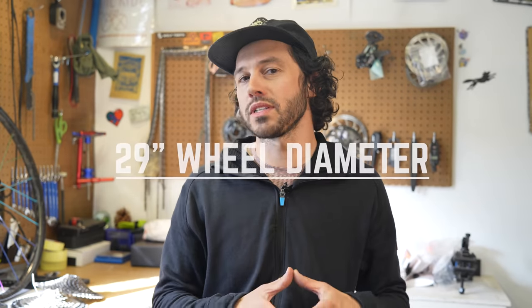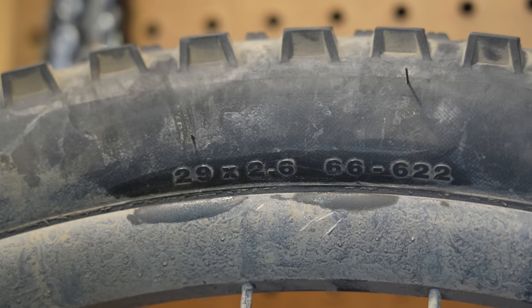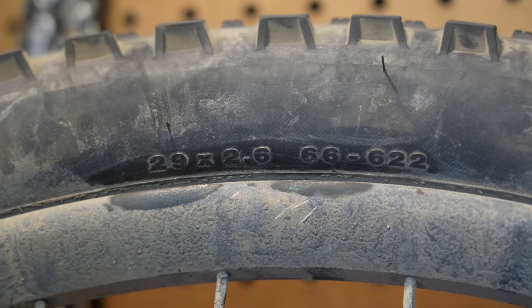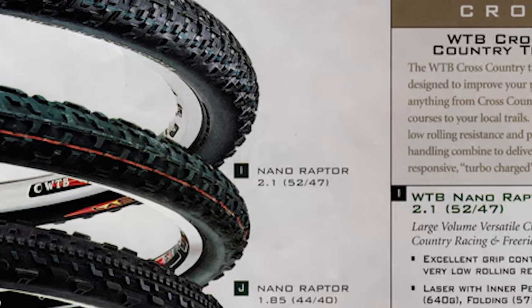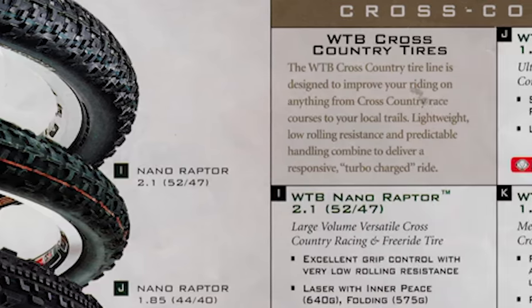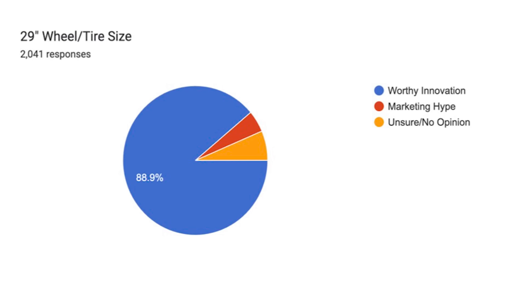The 29er wheel was not necessarily an innovation, but rather the development of larger volume tires to fit a 700c wheel. 700c and 29-inch wheels share the same 622 ISO — the standard that measures inside wheel diameter. As mountain bikes started to gain traction, the 26-inch wheel was dominant. However, in 1999, WTB produced the first 29er tire in the Nano Raptor. While it was slow to get going — similar to its riding characteristics — it was the start of 29ers taking over as the dominant wheel size, which happened more than 10 years after WTB took that leap. You all are pretty happy with this innovation: 88.9% voted it a worthy innovation, and only 4.7% stated it was marketing hype.